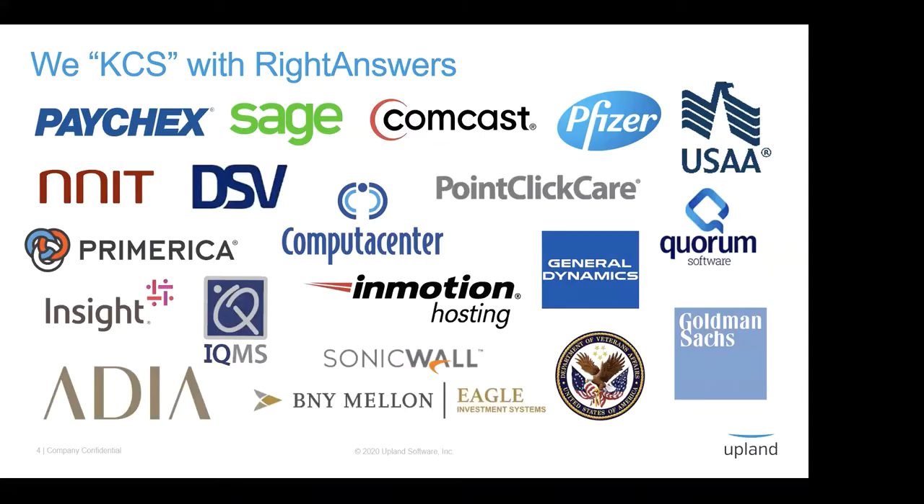Before we get into evolving our people, process, and technology, I wanted to mention just a few of our customers who do KCS. As I talk about best practices today, I'm citing what's helped these companies be successful with KCS, so you can take those back as lessons learned. One of my favorite things about KCS is that size does not matter — I've seen that personally time and time again. The methodology is not one-size-fits-all.